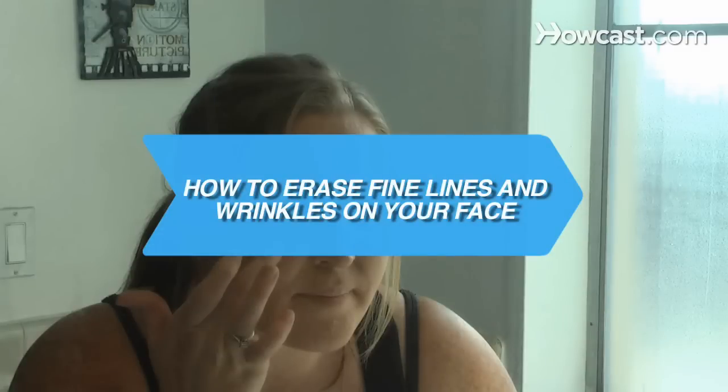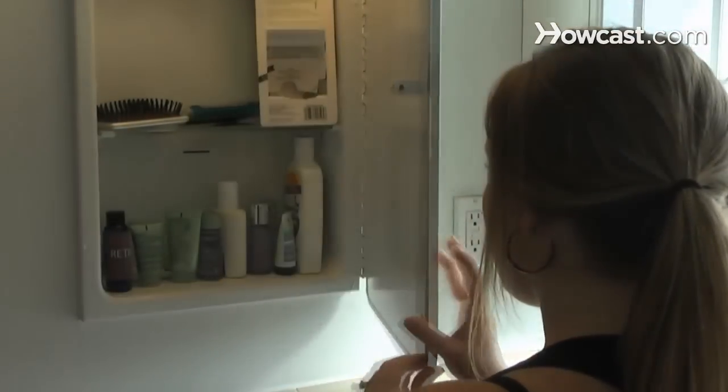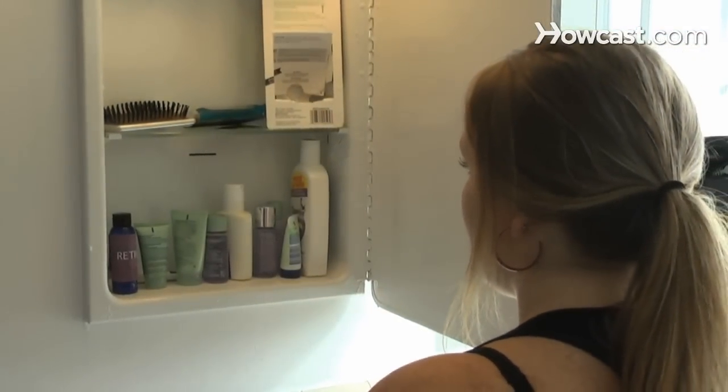How to Erase Fine Lines and Wrinkles on Your Face. Fend off fine lines and ward away wrinkles with prevention and a little attention with the right ingredients.